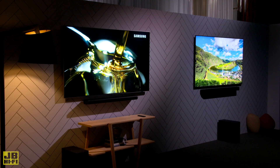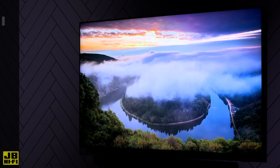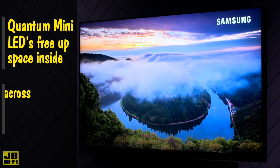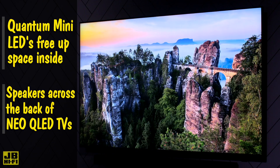Most modern TVs have a couple of downward-firing speakers in the base of the TV, which does the job for the most part until you hear those tinny explosions in a Michael Bay film or can't hear the dialogue over the music. Thanks to the unbelievably tiny Quantum Mini LEDs freeing up space, Samsung have been able to lay multiple speakers across the back of their Neo QLED TVs for a much fuller sound.